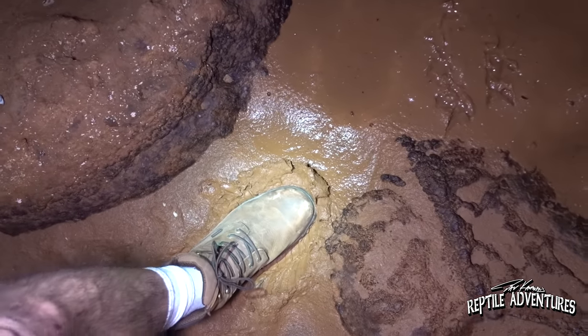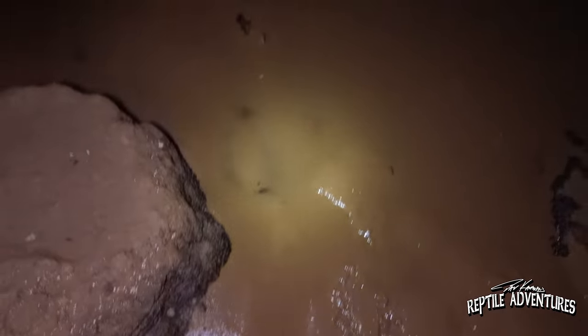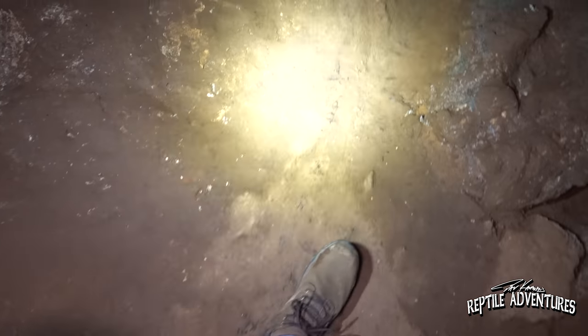Look at this — this is a lake in here and that's not mud, that's bat guano. All right, we've got to find a different direction here. Whoa whoa whoa — I almost just fell to my death!